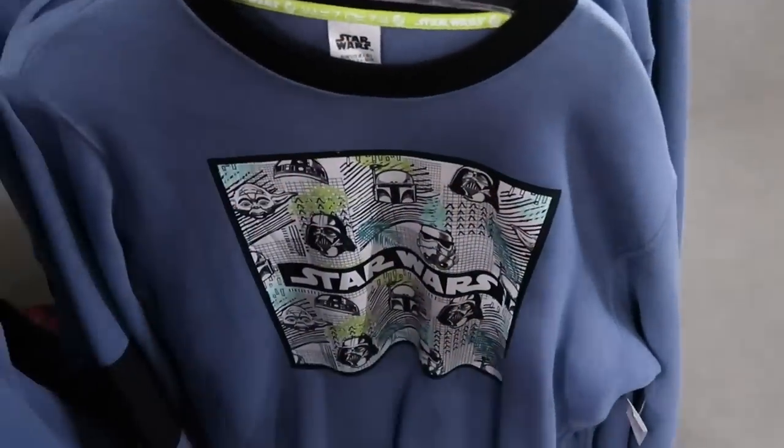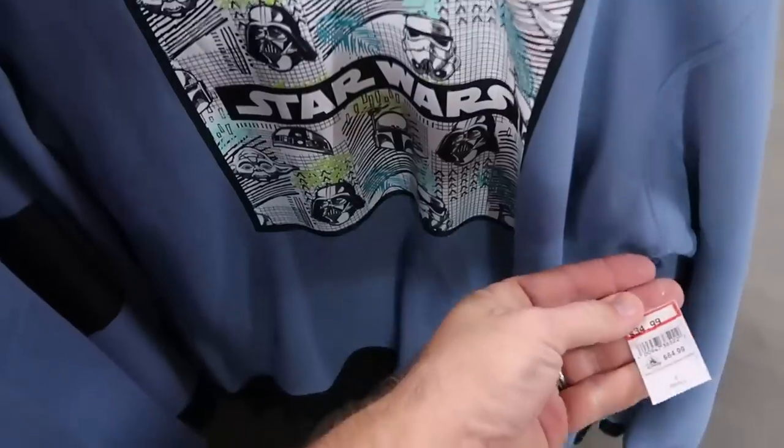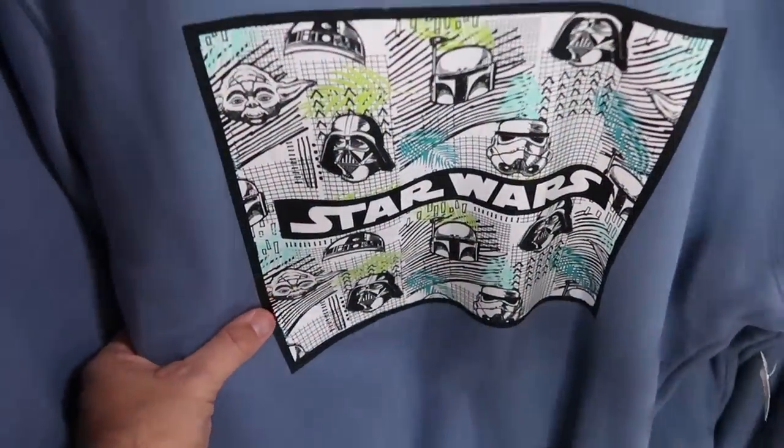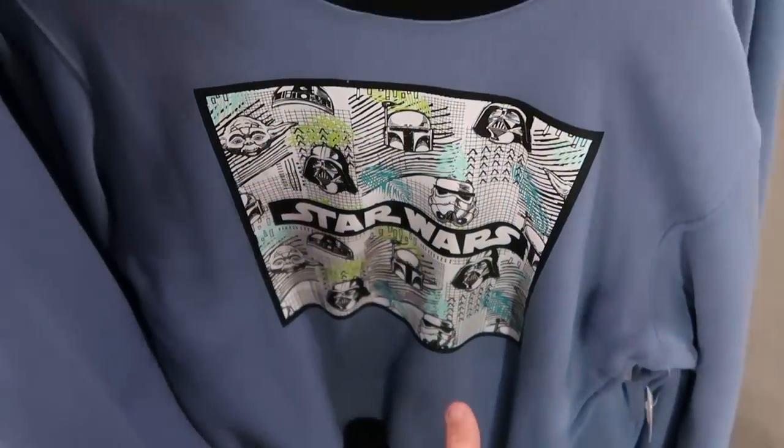And I do believe this guy over here — yes it is, it's a pullover sweatshirt. A great deal — $35 from $65. You've got Star Wars, but you've got like Yoda, Boba Fett, even Darth Vader, R2-D2. Like I love that, that is really something else.